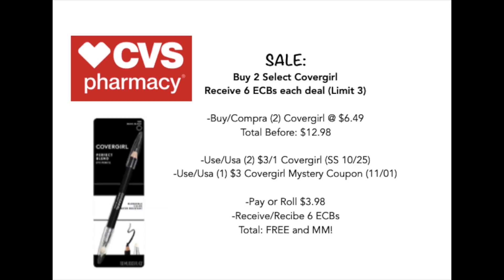Moving on, we have some cosmetic products. We have our typical CoverGirl cosmetics — it's not a CVS haul without a CoverGirl haul. You're going to buy two of the CoverGirl eye pencils and receive $6 back in extra care bucks. They're priced at $6.49 at my store, and your total before coupons will be $12.98. You're going to use two of the $3 off one CoverGirl coupons from the 10/25 SmartSource, and pair that with a $3 CoverGirl mystery coupon that was printed last week. You'll pay a roll of $3.98, receive $6 back in extra care bucks, making this completely free and about a $2 money maker. Super awesome deal and an easy one to pick up.